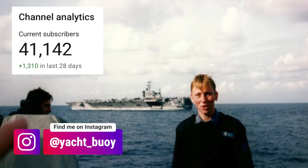Before we start, please do not forget to subscribe to my YouTube channel. We're only 9,000 subscribers away from hitting the 50k mark.